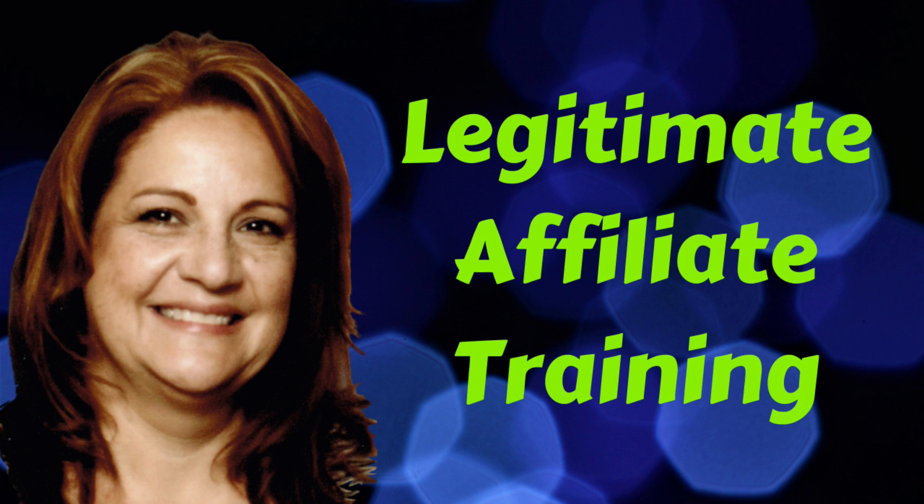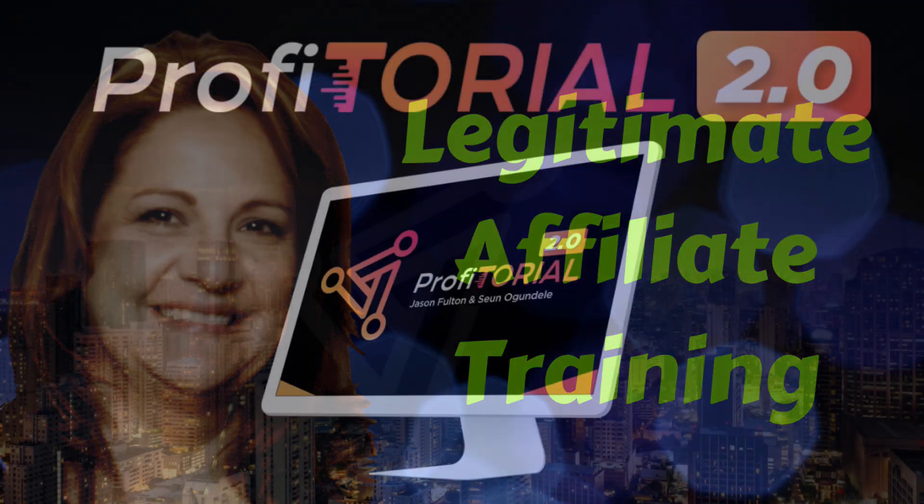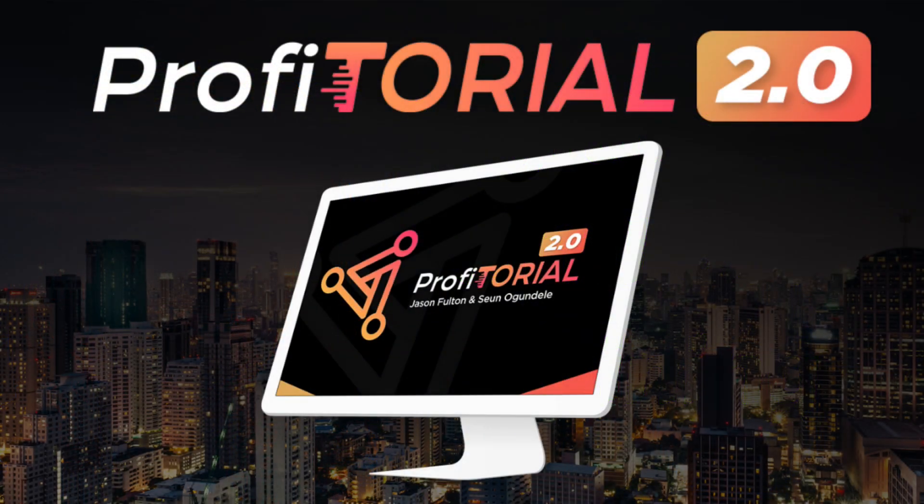Hi there, it's Suzanne Stoddard from Legitimate Affiliate Training, and in this video I'm going to do a review and a walkthrough of Profitorial 2.0. This is a product by Jason Fulton and Sean Ogundelli, and it launched on Warrior Plus on April 12, 2021. I'd like to show you how this product works, who it's suited for, and if it's worth your time and money.